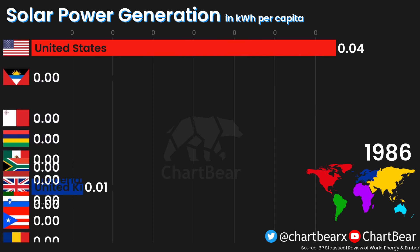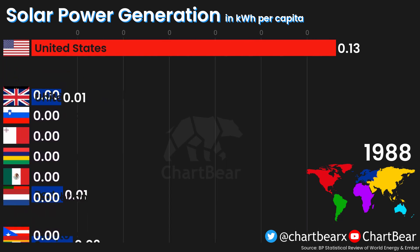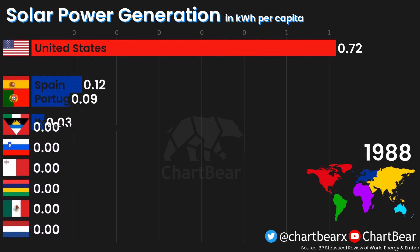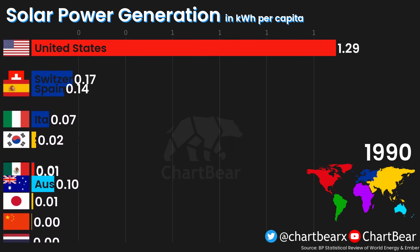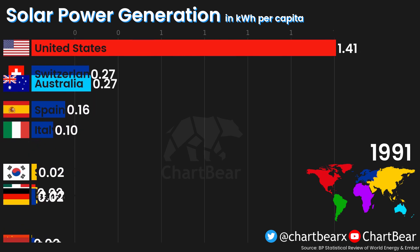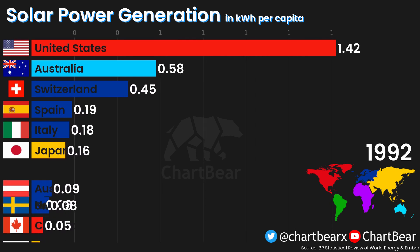Welcome to ChartBear. Today you'll see the top 10 solar power generators in the world by kilowatt hours per capita. At the end of the video you can see the top 50 generators in the year 2019. Check out the video description to see the timestamps and more solar power facts. I hope you enjoy the data and have fun.